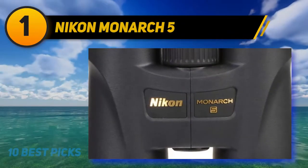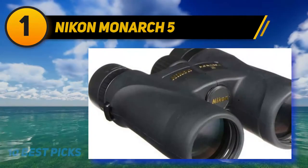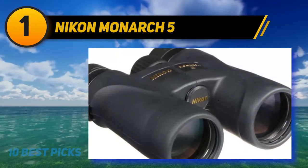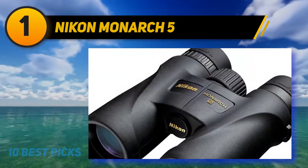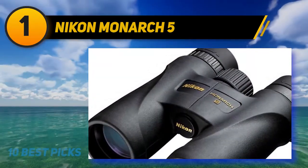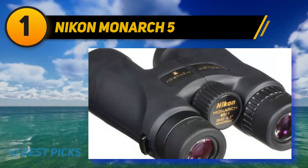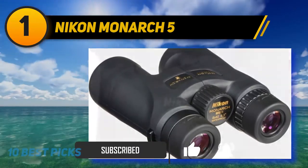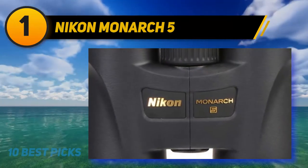And number 1: Nikon Monarch 5. Although most people recognize Nikon as a company that produces high-end camera equipment, they also make high-quality outdoor optics. Nikon's Monarch 5 binoculars have one of the highest customer satisfaction ratings on the market, and these lightweight, portable binos are perfect for birding. Made with dielectric ED glass, fully multi-coated lenses, and prisms that are both mirror-coated and phase-corrected, the Nikon Monarch 5 binoculars have some of the best image quality of any mid-range optic.